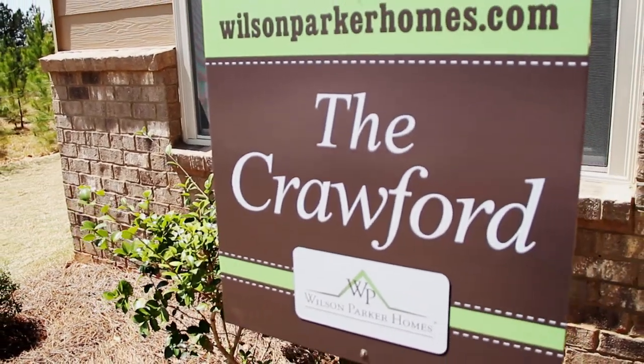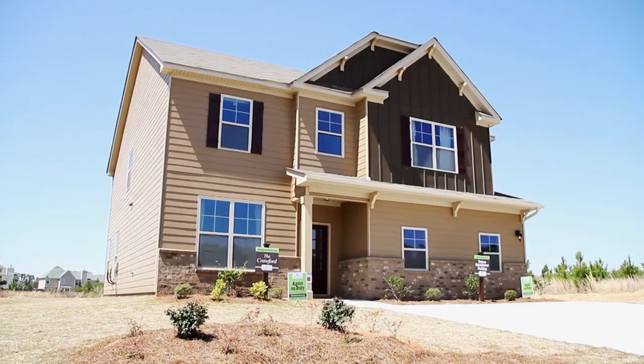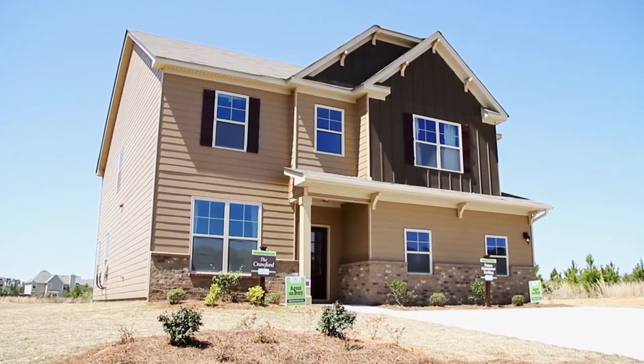The plan that we are standing in currently is the Crawford plan: four bedrooms, two and a half baths, and the price on this is in the low $190s.